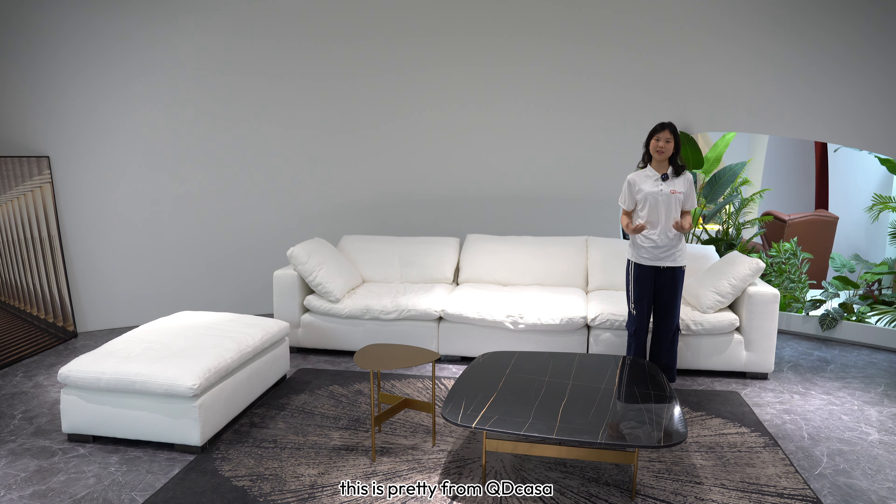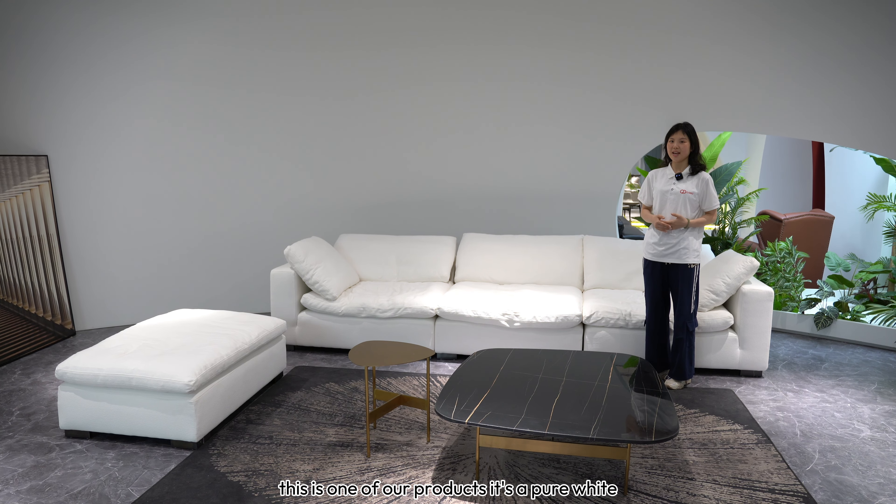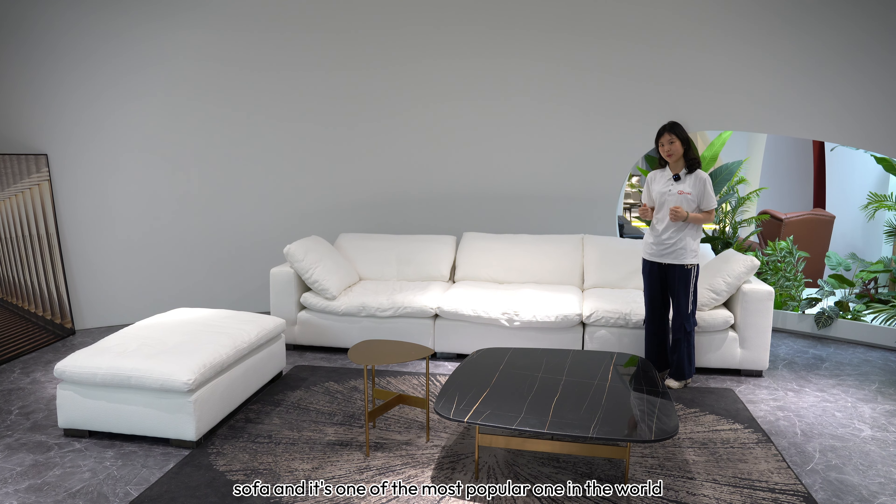Hello everyone, this is Preeti from QD Casa. As you can see, this is one of our products. It's a pure white sofa, and it's one of the most popular ones in the world.